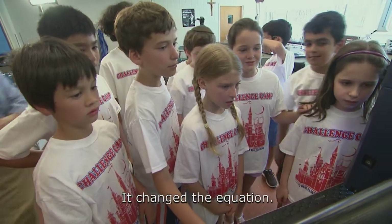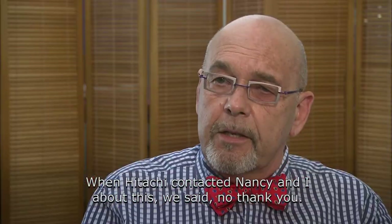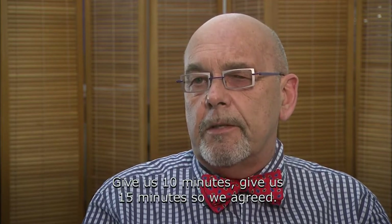It changed the equation. When Hitachi contacted Nancy and I about this, we said no, thank you, quite categorically. And Bob Gordon said, well, just come and take a look at it — give us 10 minutes, give us 15 minutes. So we agreed.